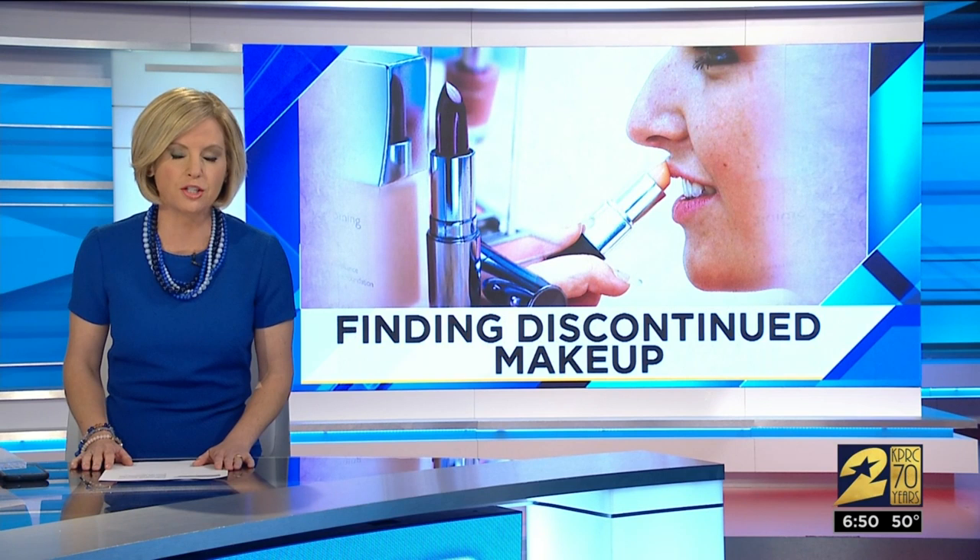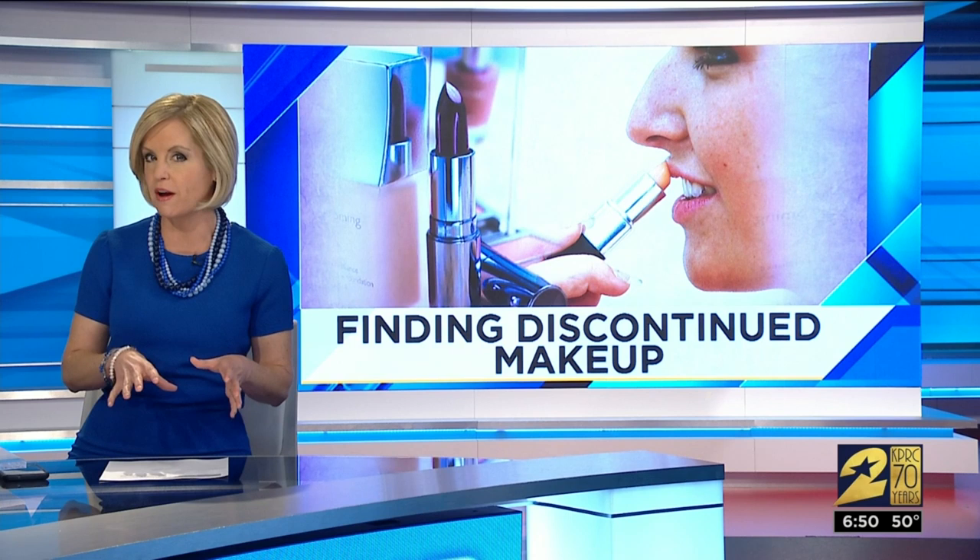We've posted the link to Gone But Not Forgotten on ClickToHouston.com, and also a link for another website that sells discontinued drugstore beauty brands like L'Oreal and Revlon. But Estee Lauder is the only company we could find that actually has a program where it helps you search for items it is no longer marketing or selling in-store, so it's pretty cool.